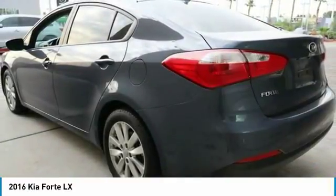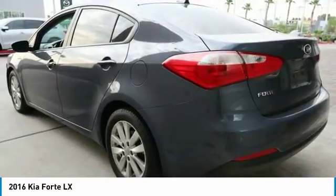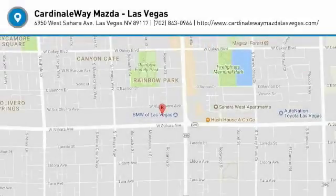Rear window defroster, power windows. This beauty is sure to make you the talk of the neighborhood, so call or drop in for a test drive today.